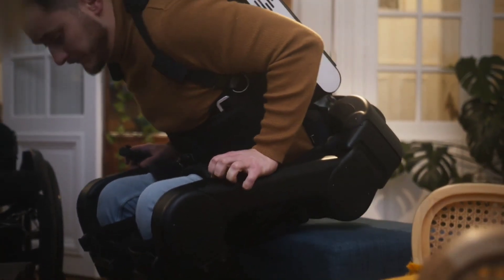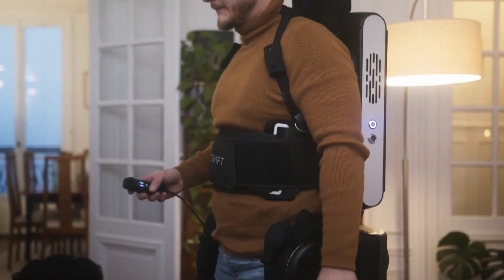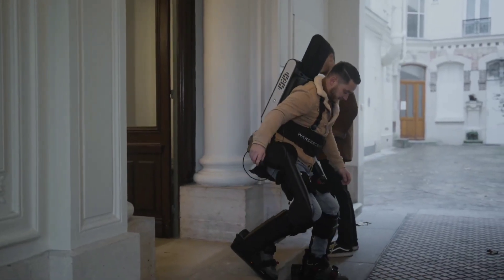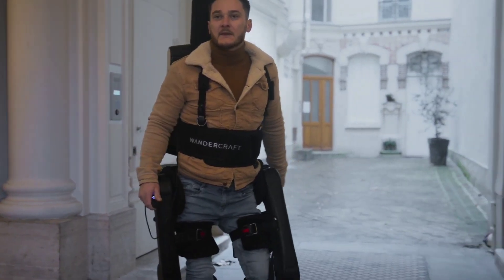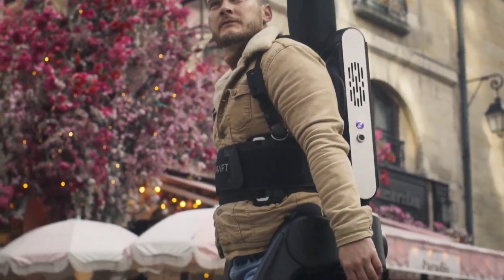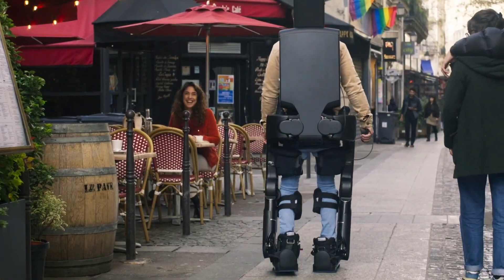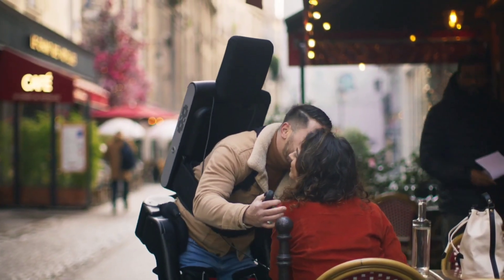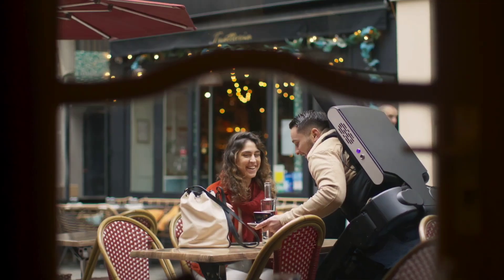Over the past four decades, we have experienced a shift from rotary dial telephones to smartphones, and from fax machines to brain-computer interfaces. Despite these technological advances, around 30 million people still depend on wheelchairs for mobility. That's why Wandercraft has created the world's first self-balancing exoskeleton that enables a natural walking movement, tailored to match your specific walking style thanks to AI algorithms.